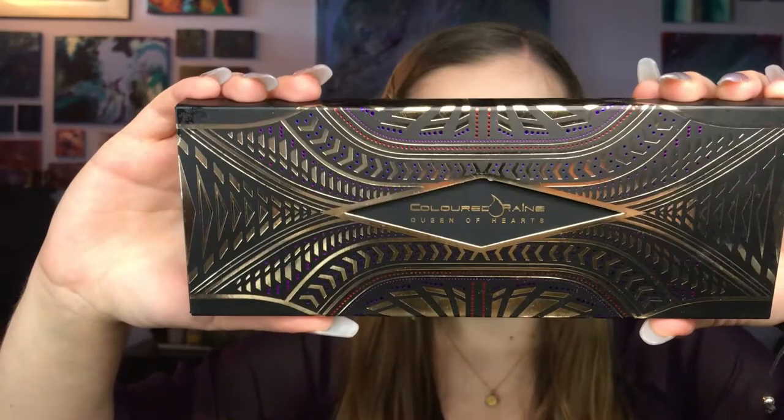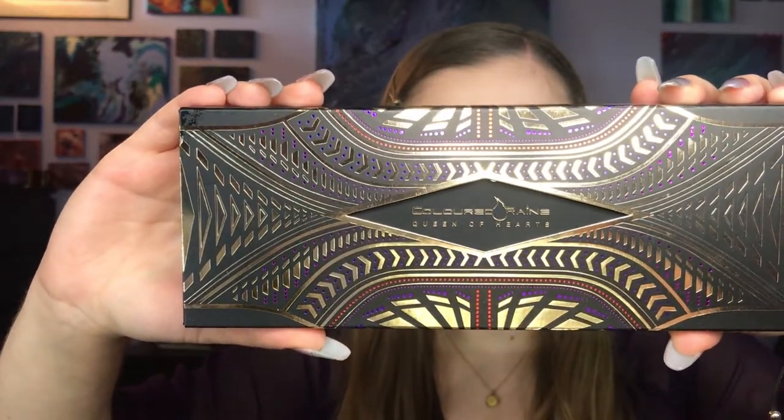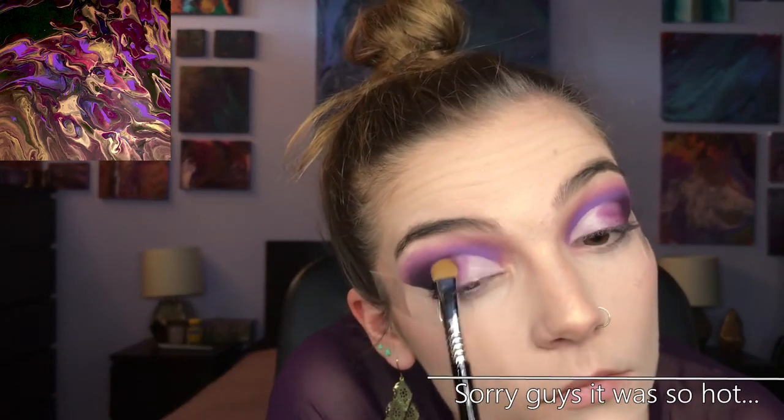Palette number five is the Colored Rain Queen of Hearts palette, which I actually did a review on — go ahead and check that out if you haven't already. I'm going into the shade Ladyship, which is this berry fuchsia shade. It looked a little bit more berry in the palette than on my eyes, but I'm putting that in the outer corner next to the plum shade and blending everything out before I go in with the light shade on the inner part of my lids. I had to take a little intermission and put my hair up because it was like 90 degrees the day that I shot this.